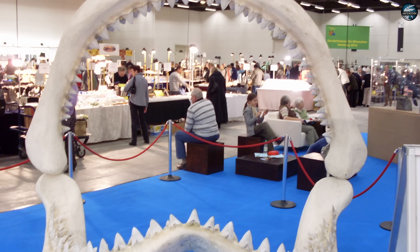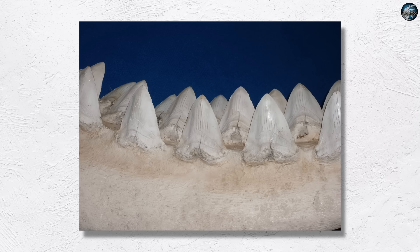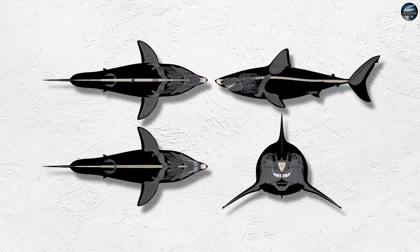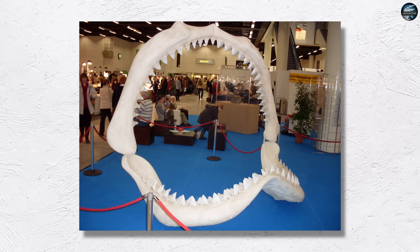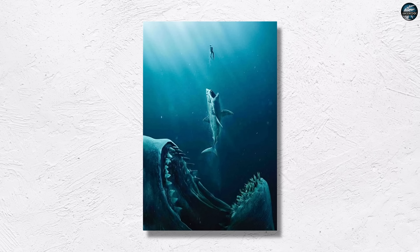There's the contradiction. A lamnid-style barrel taken past 20 meters collides with what large swimmers tend to solve for: low form drag, smooth transitions, and a tail positioned to work in clean flow. The thick midsection that works in a few-meter predator becomes a liability when you multiply the length several times and ask the same thrust cycle to keep pace. The vertebrae from Belgium, with their set trunk distance, point away from the stocky sketch and toward a hull that spreads volume along the body instead of concentrating it. So if the standard great white template falls apart at scale, which shark actually helps? You need a form that cruises efficiently and saves power for short accelerations — one that keeps flow attached and avoids big turbulent wakes around the midline.